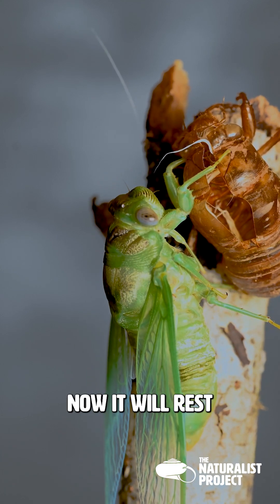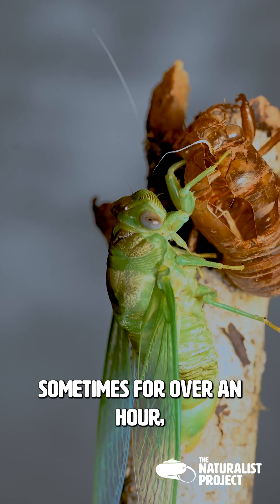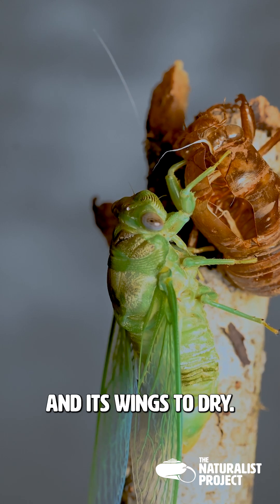Now it will rest, sometimes for over an hour, waiting for its body to harden and its wings to dry.